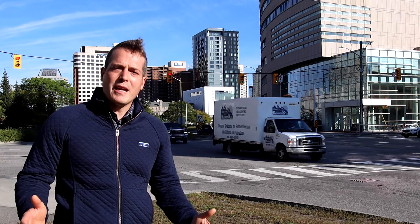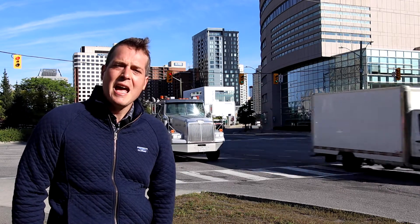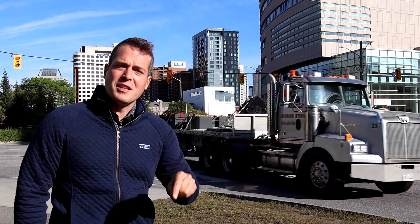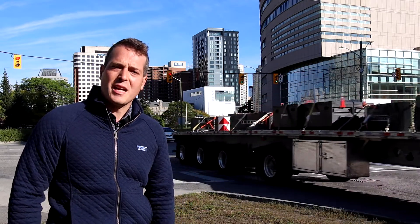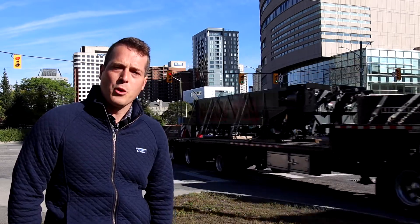Hi everyone, welcome to our video blog this week. We're here at one of the busiest intersections in our city, Nicholas and Laurier. Construction is starting to rebuild this intersection as a complete intersection this fall. My goal is to make sure it stays safe throughout the work.